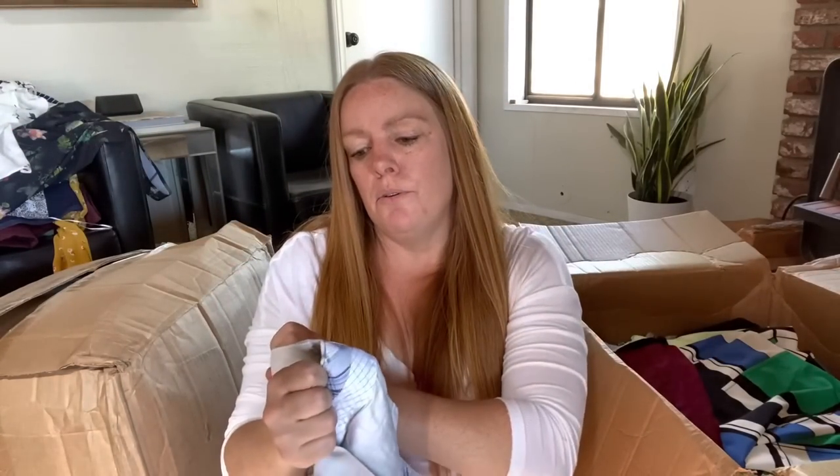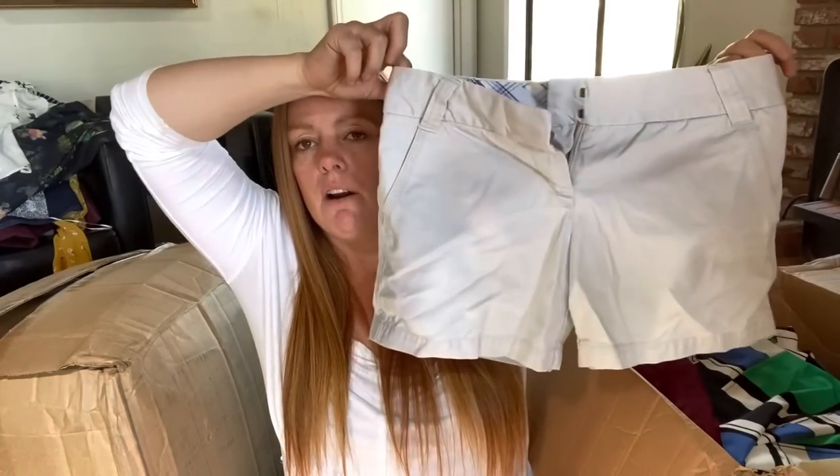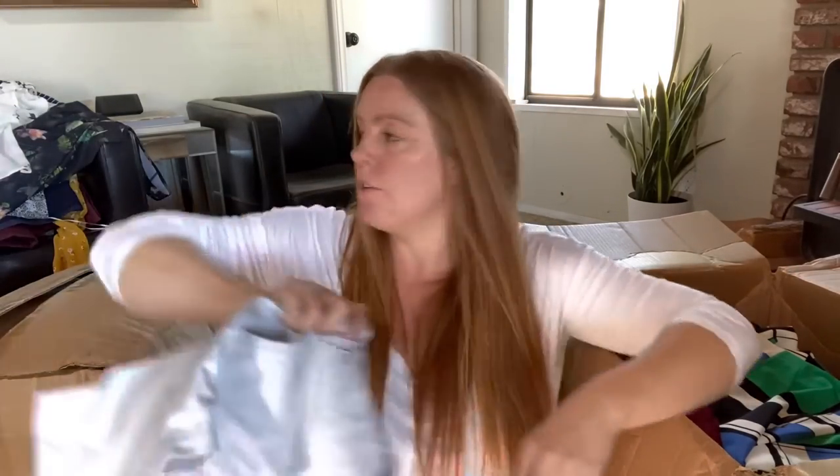J.Crew chino shorts - city fit, size four. They are right for the season, but this has a little stain on the back right here. I don't think that's going to be worth stain treating, so I'll probably just donate those. In good condition I would probably only be able to get $10 to $15 for those.